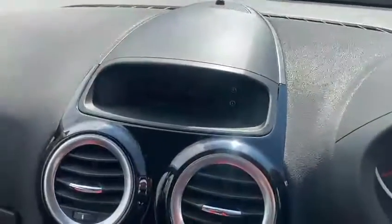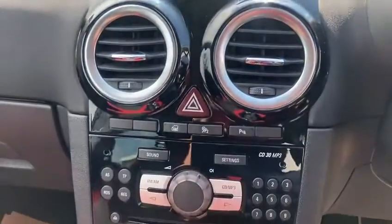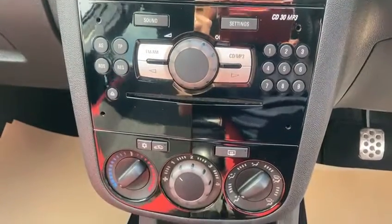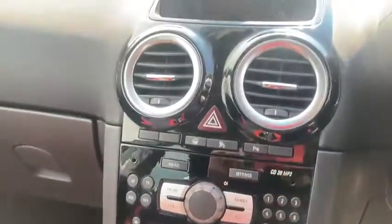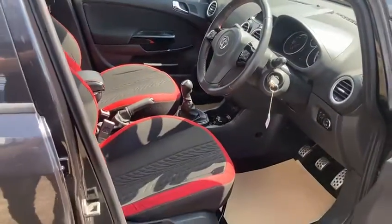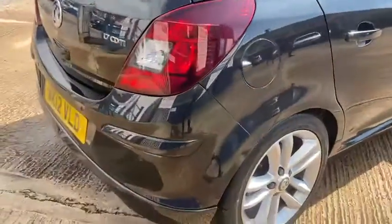There's the miles — 86,900. It's got your cruise control, CD radio, air conditioning, and you've got your ports connection down there as well. It's also got the rear parking sensors.